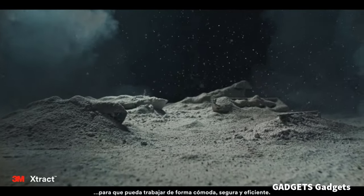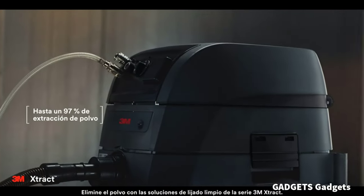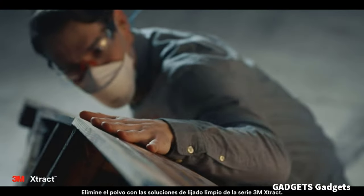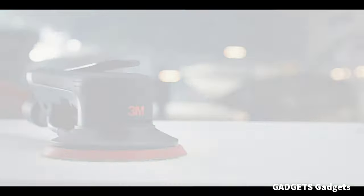Automatically switch to standby mode if left unused for 5 minutes. When used with 3M extract net discs and dust extraction, the system extracts up to 97% of the dust created during sanding.